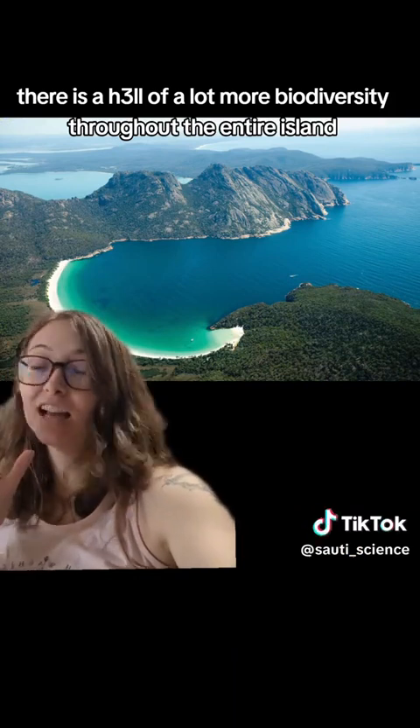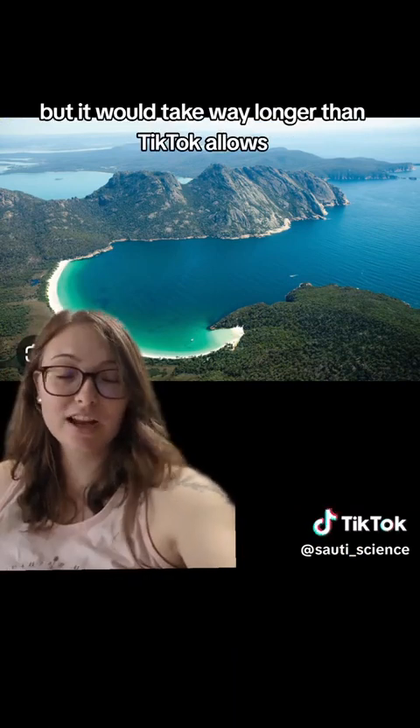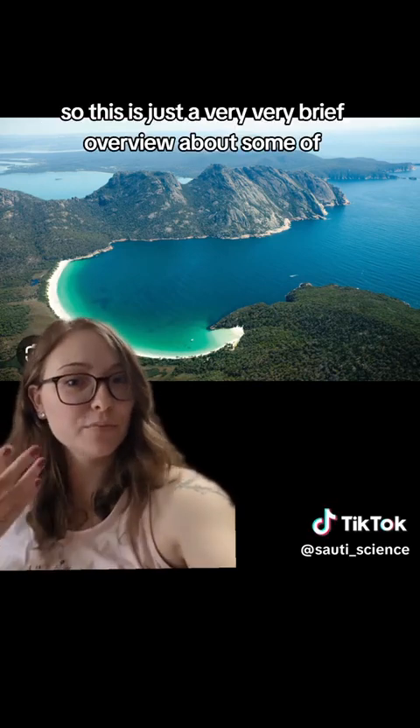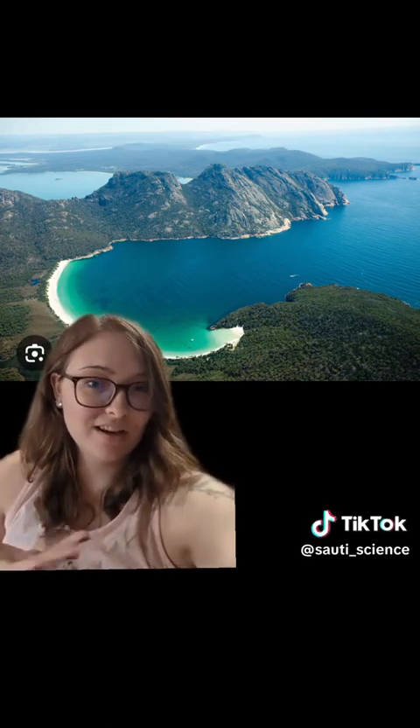Of course there is a lot more biodiversity throughout the entire island, but it would take way longer than TikTok allows to go into all of that, so this has been a very brief overview of some of, in my opinion, the most interesting species on Tasmania.